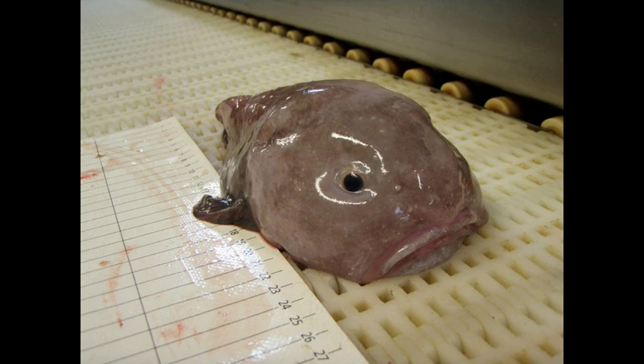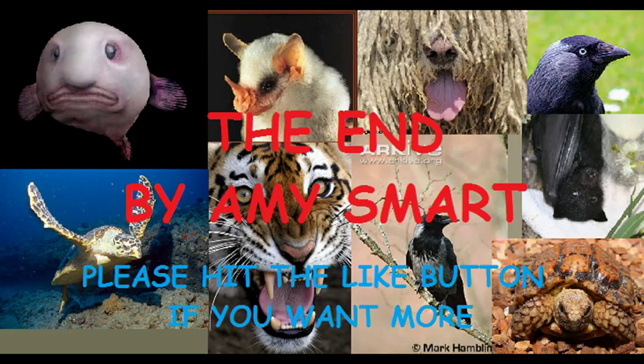Fact 10: The blobfish belonging to the family Psychrolutidae are not used in the aquarium trade. So if you want to see one in real life, good luck.